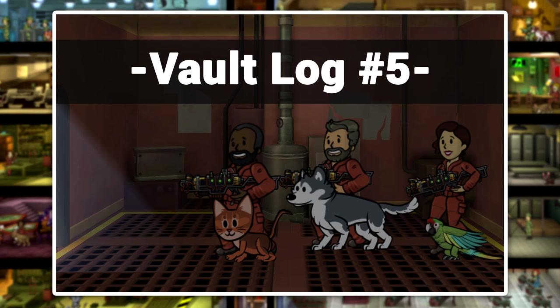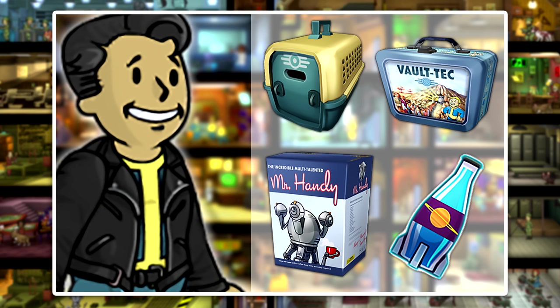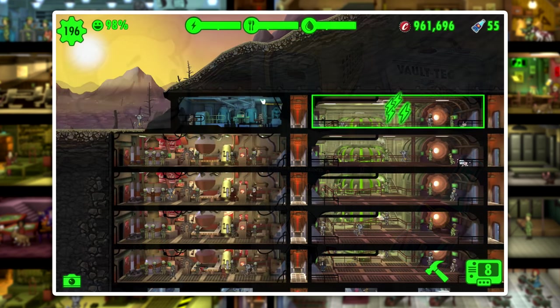Welcome to the fifth episode of Vault Log, a series all about Fallout Shelter. Today we're going to be taking a look at the items that can be purchased in the in-game store, and I'll be giving you my opinion on the items so that you can make a more informed purchasing decision.